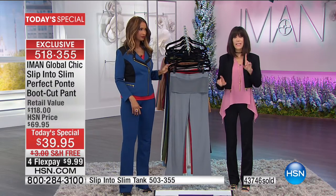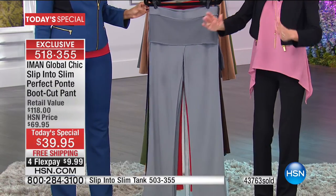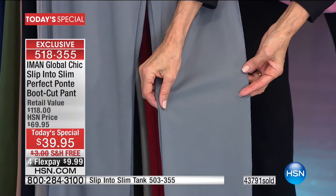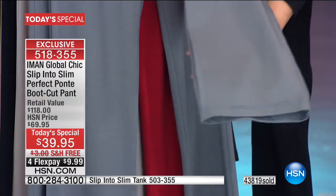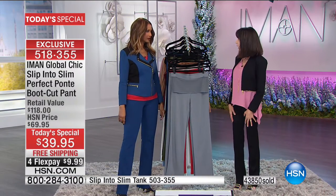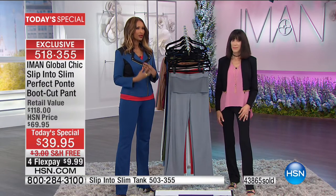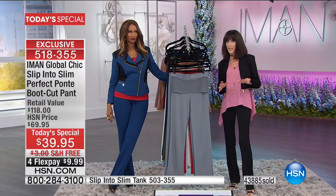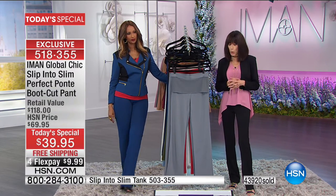Not all bootcuts are created the same — sometimes there's too much flare, sometimes too straight. Look at the hem: it's just a very slight little flare to give you the bootcut look. What does it do? It literally balances the body — the eye does not go to the hip area. If you're wearing a skinny pant, the eye goes right to your hip. This bootcut corrects that for all body shapes.